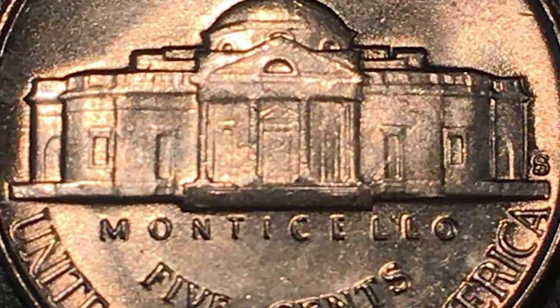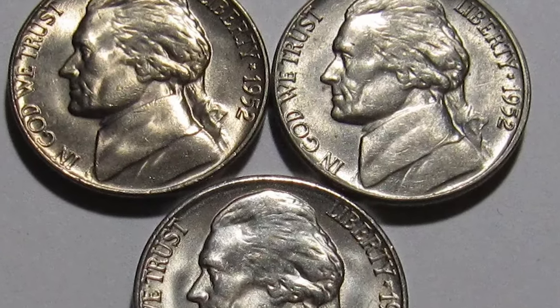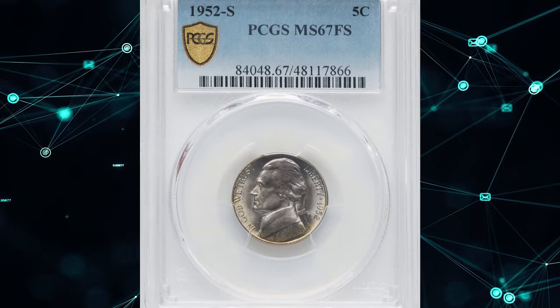Coins with either 5 full steps (5FS) or 6 full steps (6FS) are exceptionally rare and highly sought after. Repunched mintmark varieties for this issue exist, but generally appeal only to diehard variety specialists.